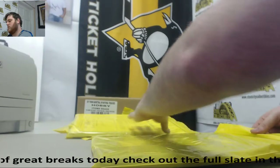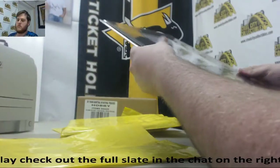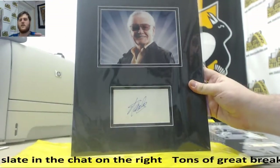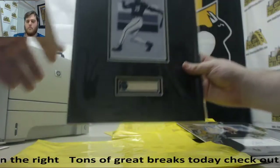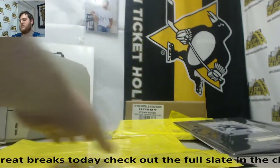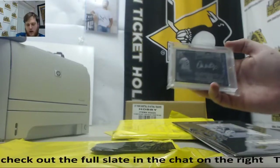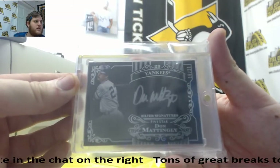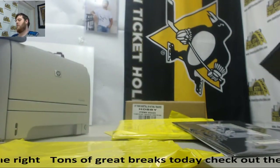Next up we got a Stan Lee auto — Stan Lee cut sig. It's like part of a bat, Frank Thomas bat relic. One more item in here: Don Mattingly, 16-20 from Five Star Baseball. So we've got Don Mattingly, Frank Thomas bat relic, and Stan Lee auto. Still got some more stuff to go in here.